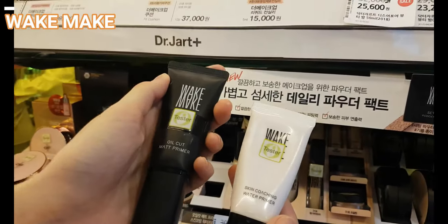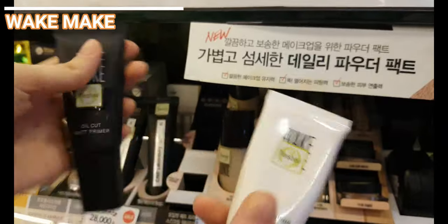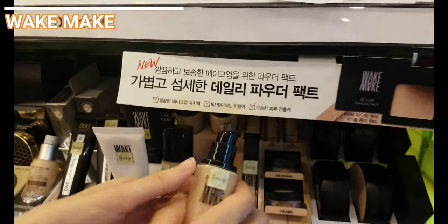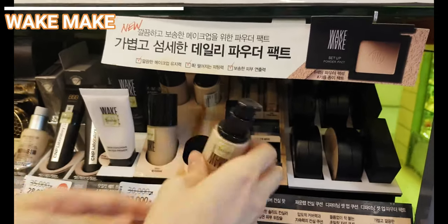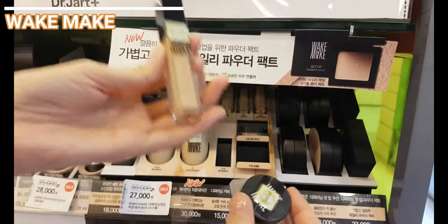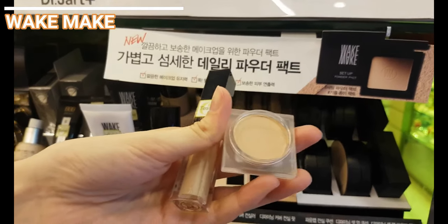These are the primers of Wakemake. The black tube is recommended for oily skin and the white tube is recommended for dry or dehydrated skin. The next one is their foundation. I purchased it blindly and at that time I had no idea about this brand. The coverage is quite strong, the lasting power is good, although my skin got oily by the end of the day. Not my favorite foundation, but I enjoyed the usage.